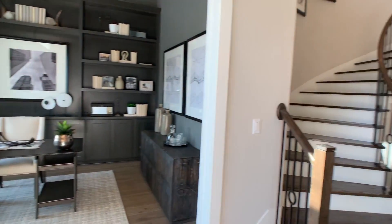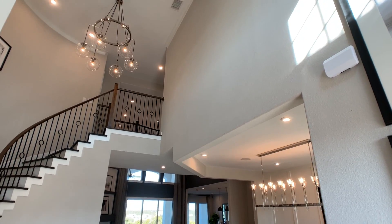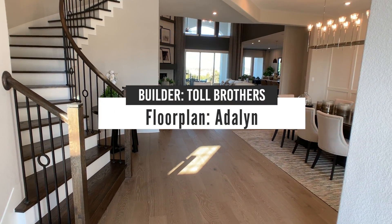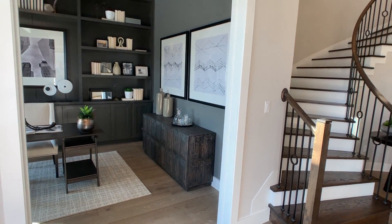So let's get to know this floor plan. When you walk in, really nice look to it. You're greeted with the stairs, open into the dining and the living, and then right off to the left is the office. This is a great office. Let's take a look at this.